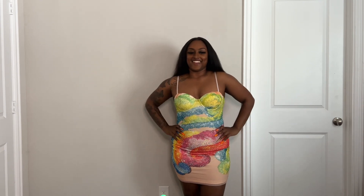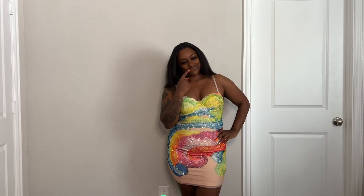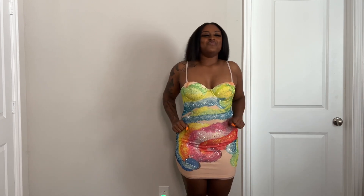This is so cute. I don't even want to take it off. I'm period.